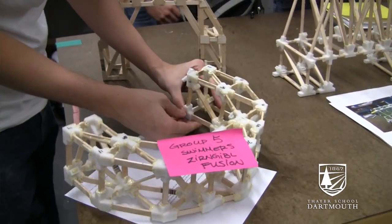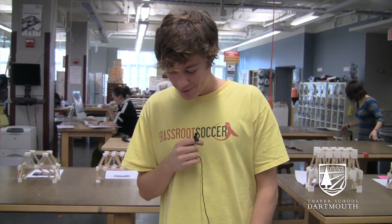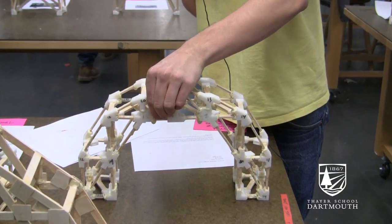I also encourage them to be creative and try some different things. Our predicted max load is 478 pounds.